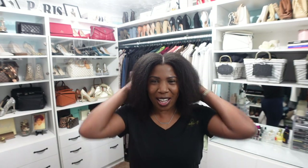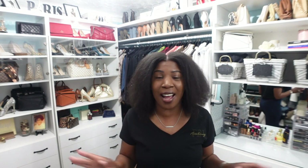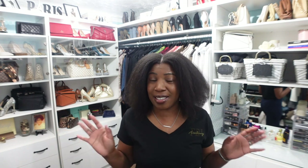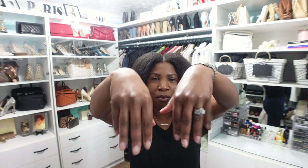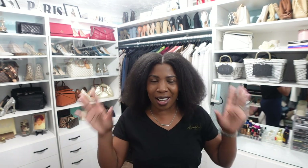Before we get into today's video, yes, I did finally take my quick weave out. I washed my hair, I conditioned it, and now I'm just letting it breathe before I do my next thing to it — which I have no idea what that next thing is. I also took off my press-on nails, so I need to redo those before this weekend.